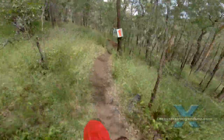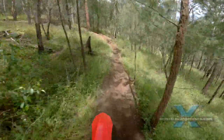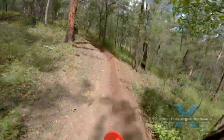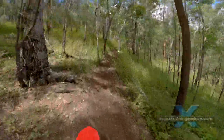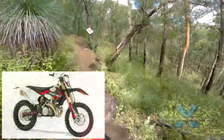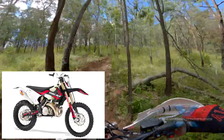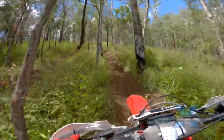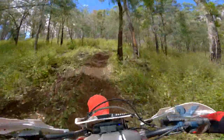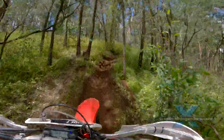Coxie is still riding his trusty old Gas Gas 300, the original Spanish bike and not one of those new Austrian versions. I asked him if he'll update to the new Rieju brand which is continuing the original Gas Gas design. Coxie isn't sure at the moment — there's a great range of two-strokes available for hard enduro riders now, so he's spoiled for choice.